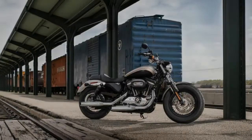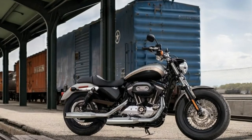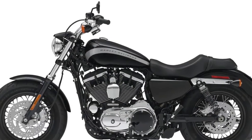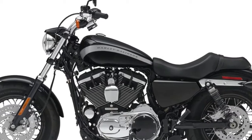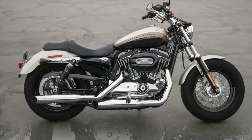The 2018 Sportster 1200 Custom. This new 2018 Harley-Davidson is made in USA with an MSRP of $10,999. It has a 5-speed manual transmission and a fuel-injected V-twin two-cylinder engine.